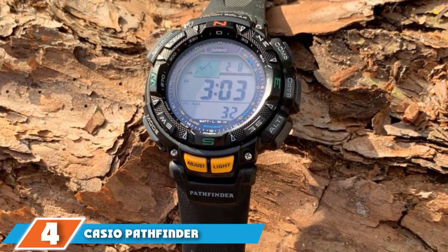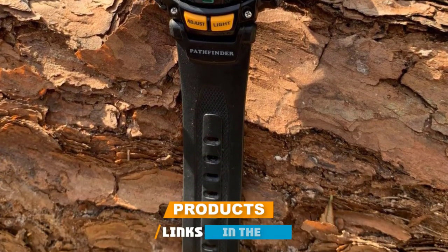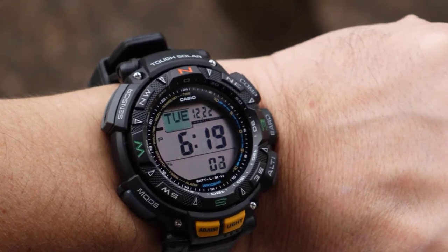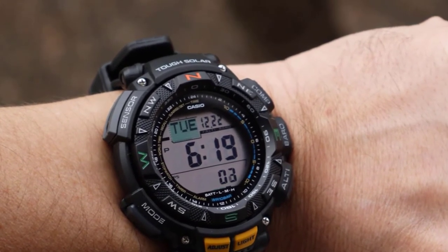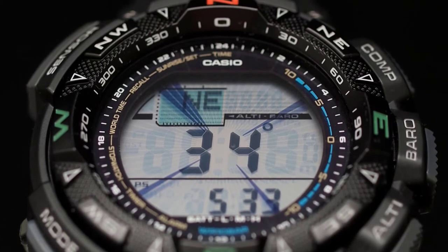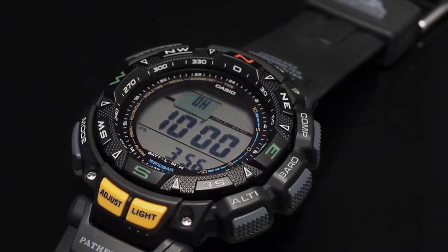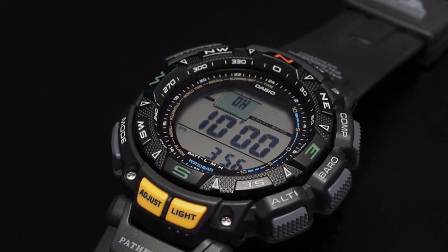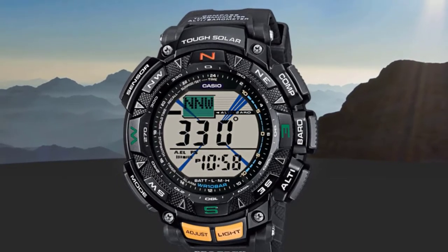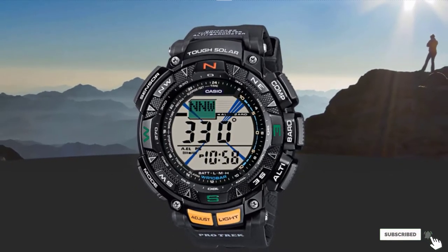Next at number four, we have the Casio Pathfinder PAG241. This watch is probably the best for an individual wanting environmental stats, thanks to the fitting of various weather instruments ranging from the thermometer, the barometer, and the altimeter, among others. Like the Rangeman, the Pathfinder also gives information about sunrise and sunset. It also has countdown timers, time zones, and power-saving modes. The over 30 different time zones make the Pathfinder a traveler's favorite. It is fitted with five alarms and is water-resistant up to 100 meters. It is also temperature-resistant, working in temperatures as low as 10 degrees Celsius. The watch is visible in most lighting conditions due to a triple sensor that enables it to adjust to various terrains.